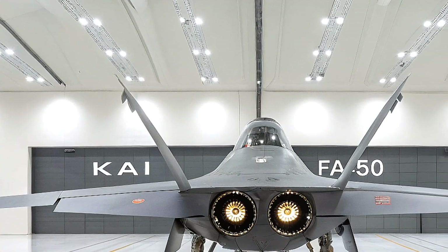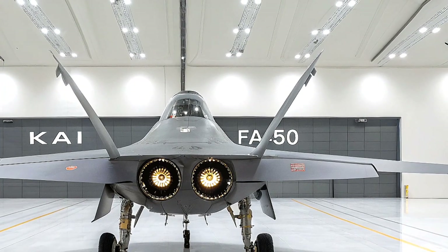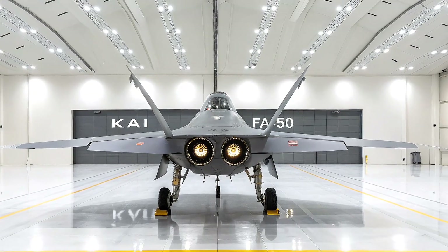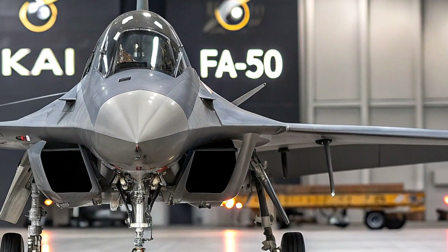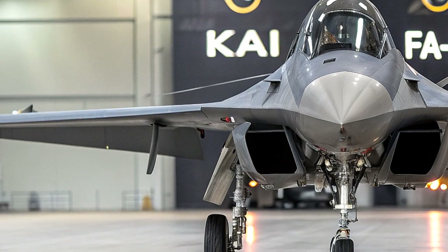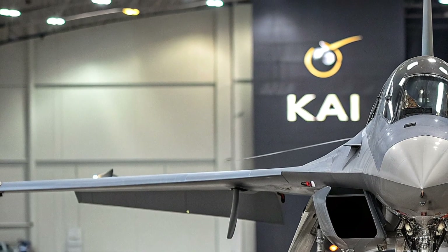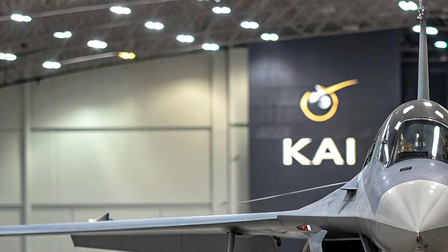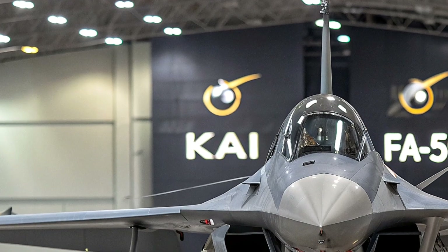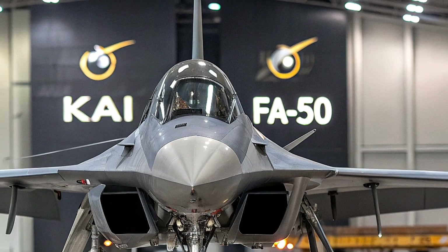The FA-50 has already proven itself with air forces in countries like Poland, Malaysia, the Philippines, Iraq, and Thailand, thanks to its affordability and versatility. It's a compact jet measuring 13.14 meters long with a 9.45-meter wingspan, powered by a General Electric F404-D102 turbofan engine pumping out 17,700 pounds of thrust. That gives it a top speed of Mach 1.5 and a service ceiling of 48,000 feet, making it a nimble and capable platform.